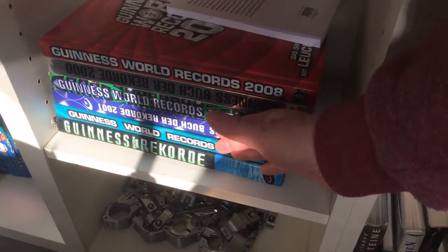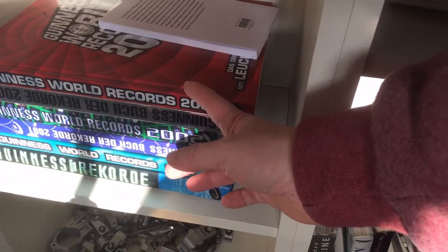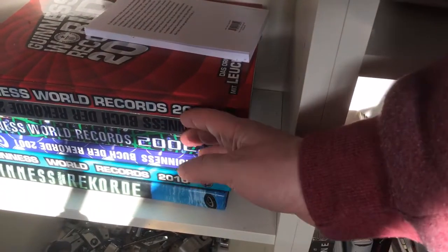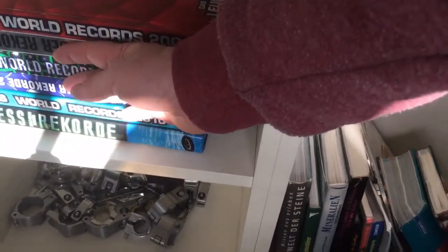I have five Guinness World Record books — I'm sorry for the camera quality right now but it can't be done otherwise. Five Guinness World Record books. And if we go down, you can see a lot of different clamps.